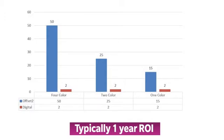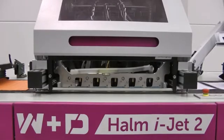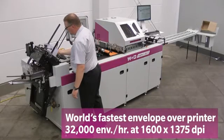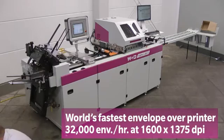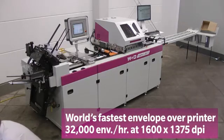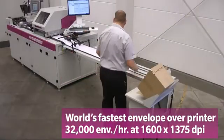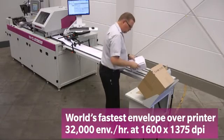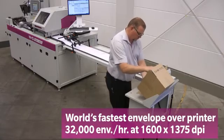At the heart of the W&D Hollum iJet 2 is the production class Memjet print engine, which enables the highest printing resolution of 1,600 by 1,375 dpi and the top rated press speed of 32,000 envelopes per hour. Four independent print heads, each 8.66 inches wide, are dedicated to each one of the four CMYK colors, and each one of these has five channels of ink per color. This allows for nozzle redundancy and the finest quality image with no streaking. A fifth print head slot is also available for future expansion.